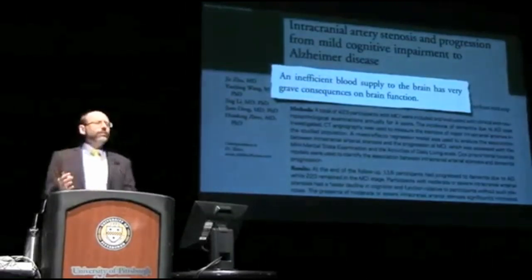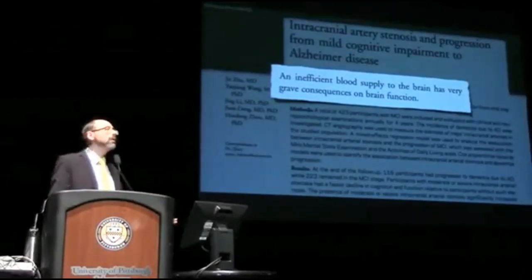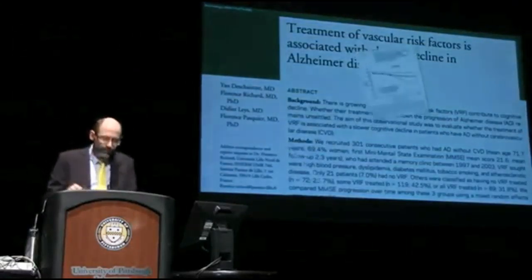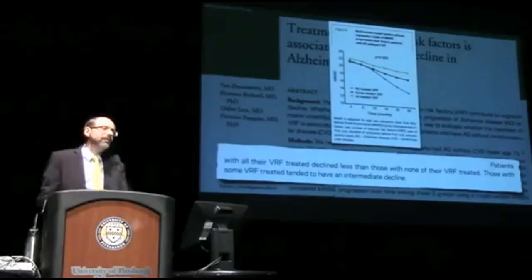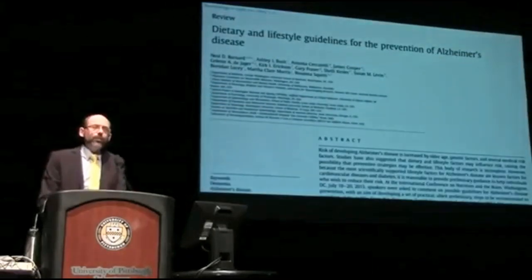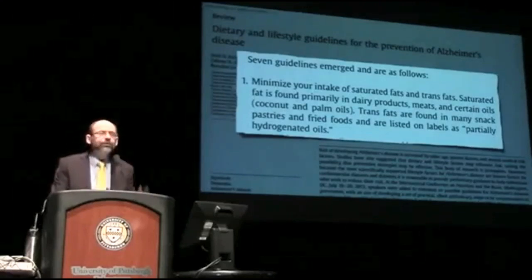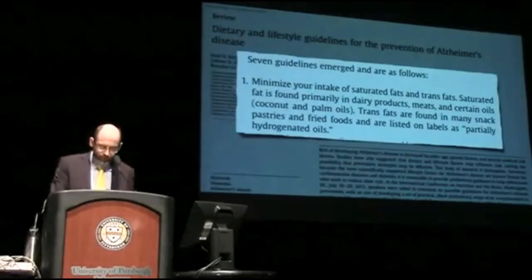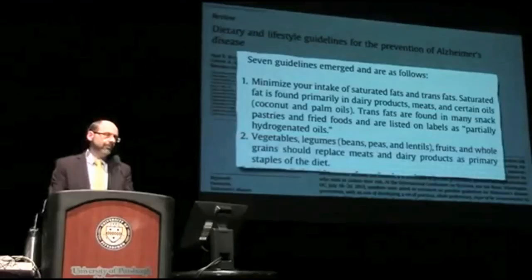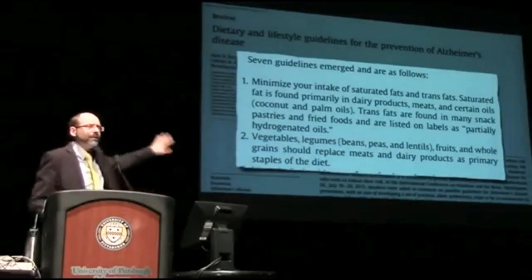But does treatment of vascular risk factors like high blood pressure and high cholesterol make a difference? We didn't know until now. 300 patients with Alzheimer's whose vascular risk factors were treated showed significantly less decline and slowed progression of their disease. According to the latest guidelines for the prevention of Alzheimer's, the two most important things we can do are cut down consumption of meat, dairy, and junk, and replace them with vegetables, beans, fruits, and whole grains. That's the best science we have.